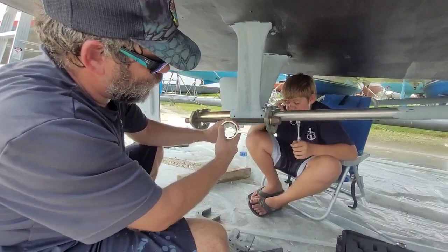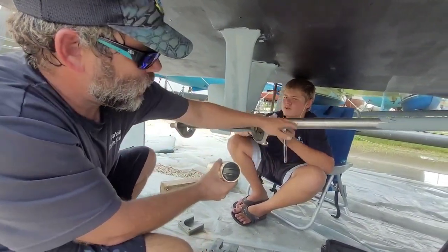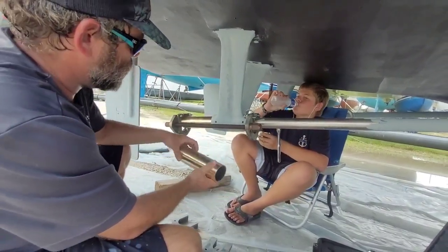We just finished painting the prop gear — that was two hours. Here's our new cutlass bearing. The rubber in here is not worn, so it's a nice snug fit on the shaft. And then we'll just slide it in.